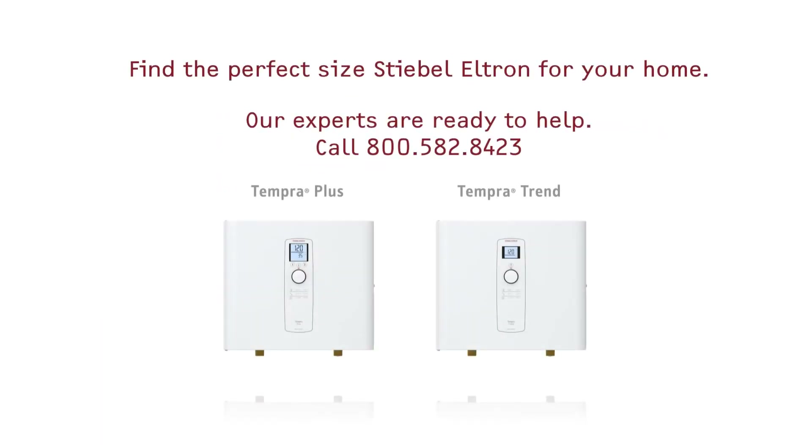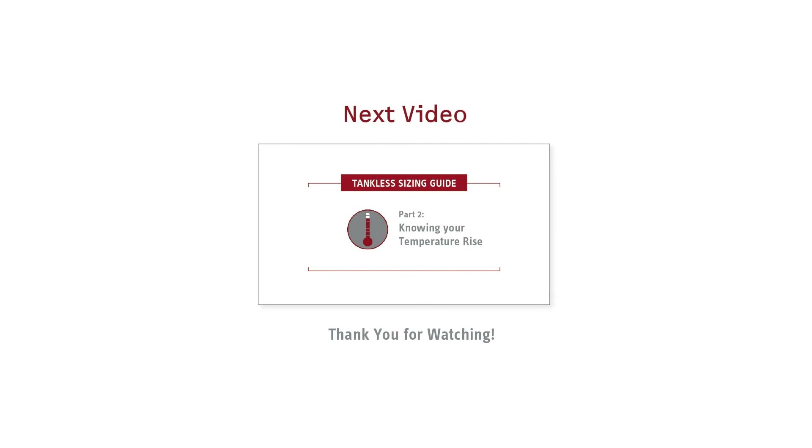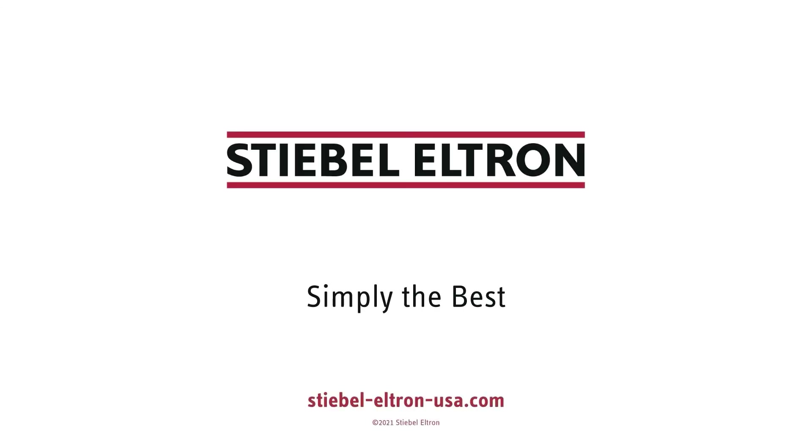We hope this answers your initial questions about flow rates. Click here for the next video, which will provide more information on tankless water heater heating capacity and how it relates to water flow rates. Or check out our channel for more videos about our energy-saving products.